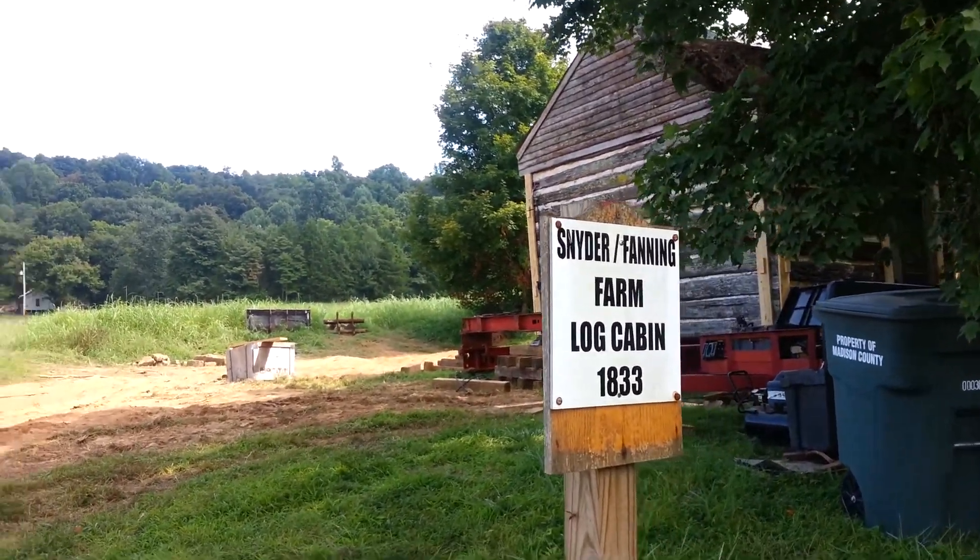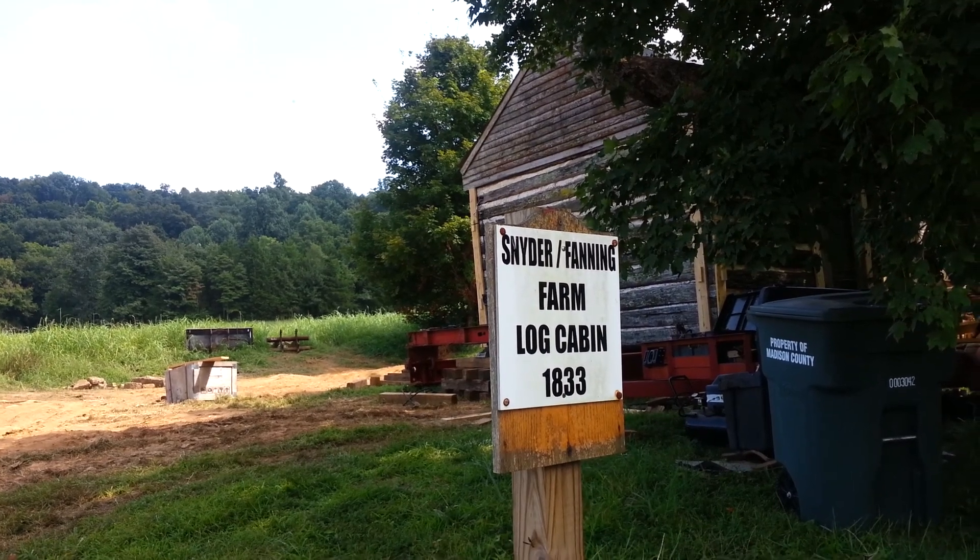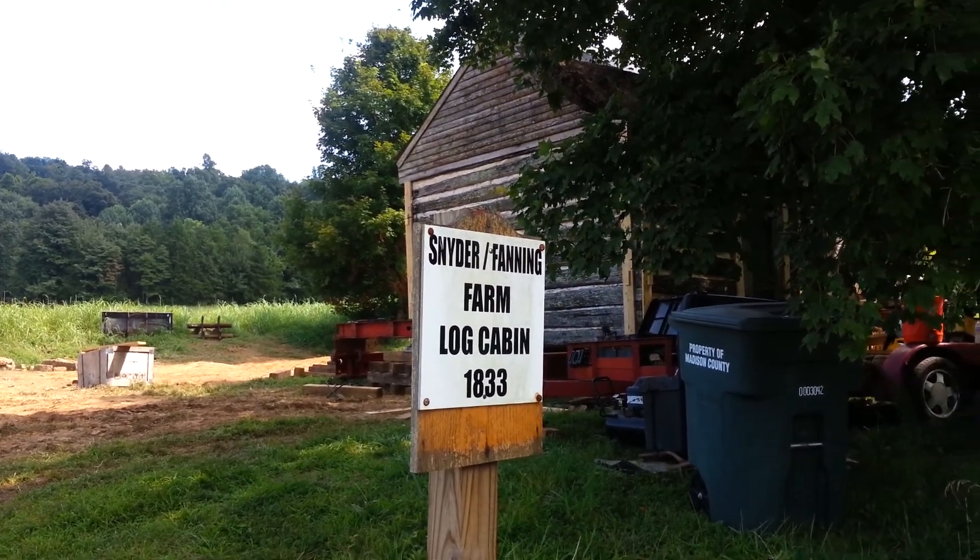This is a Snyder Fanning log cabin built in 1833.